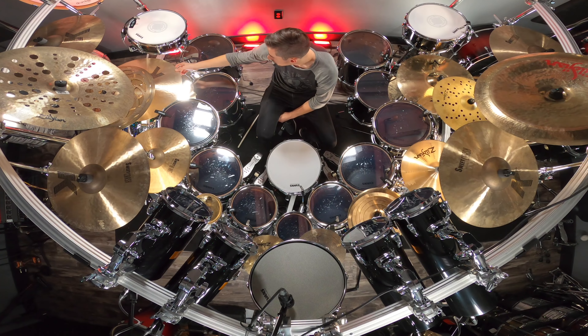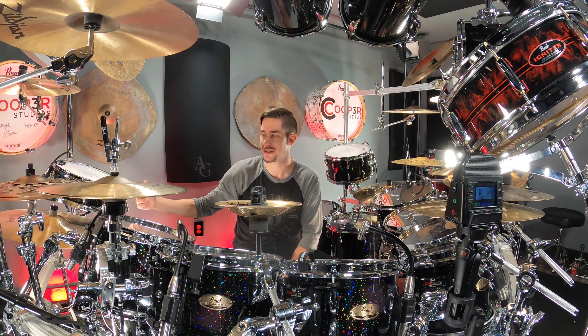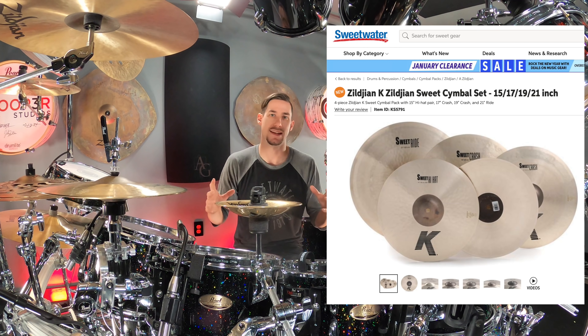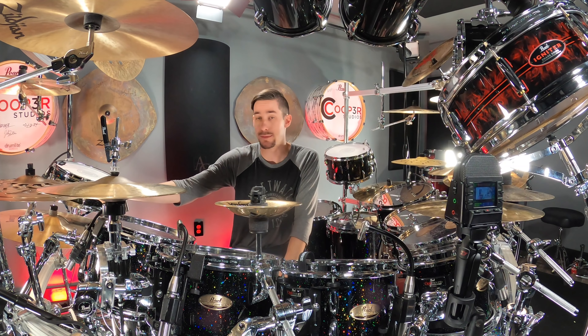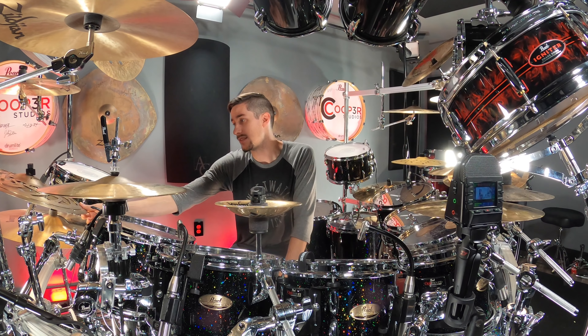As far as cymbals go, there are a lot of them. Starting on the back right, I have a 21-inch K Suite ride as my main ride. I love the K Suite series — it's just such a great-sounding, multi-functional line that's beautiful altogether. They now have the set, which includes a 21-inch K Suite ride, 19-inch crash, 17-inch K Suite crash, and 15-inch K Suite hats — just a great set of cymbals for so many uses. Right above that is the new Concept Shop Turbine Stacker — the 17 on top of the 19 — looks like lightning bolts and sounds really cool too.